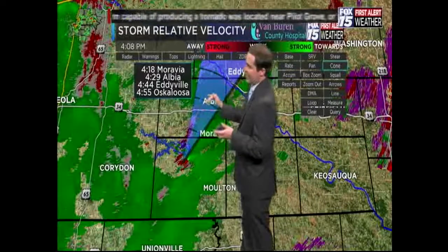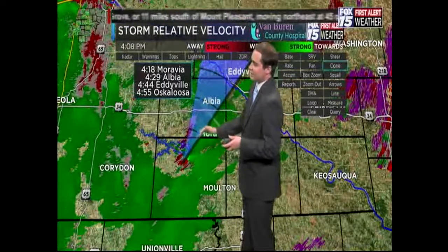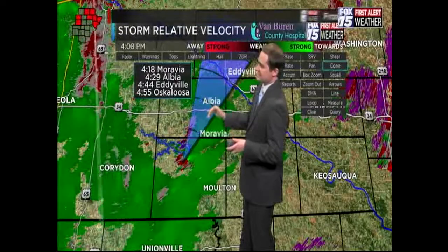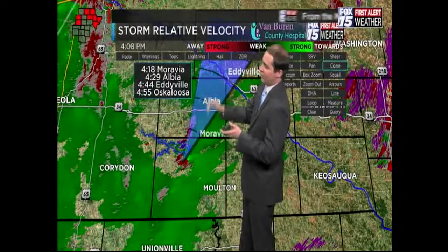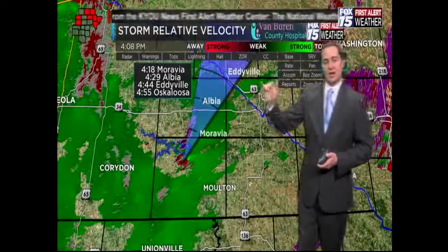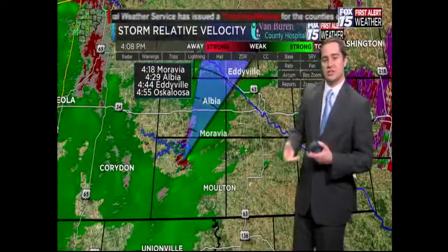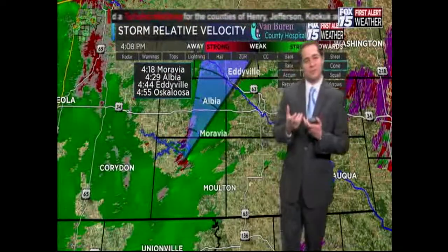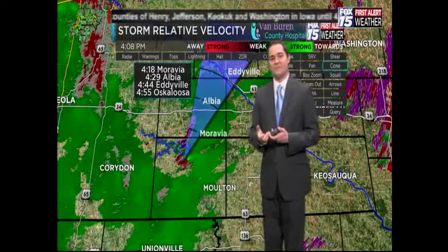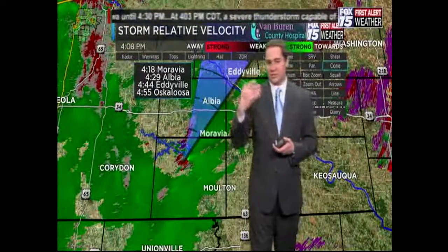The estimated arrival time in Albia is around 4:30. Over the next 10 minutes or so, we'll get a better idea of the storm's exact movement — whether it goes right over the heart of Albia or at the very least over the eastern portion. If you live just due east of Albia, there's a good chance this tornado-warned cell could be moving over your area. But it's Moravia that needs to be taking action right now.